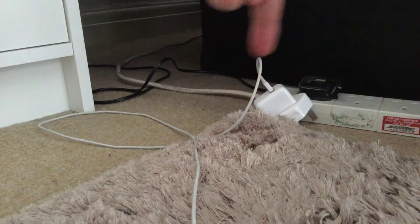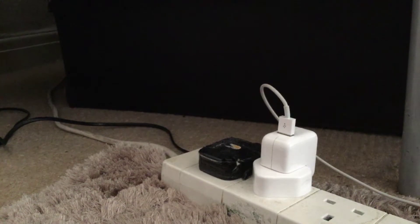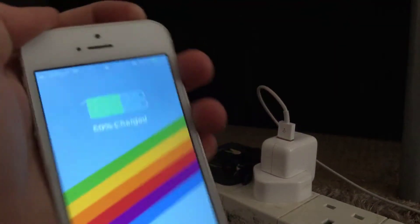One more thing — I'm gonna charge it, you wanna see? Here's the charger, the little tickle charger. We're just gonna watch this. There we go — see, it goes to 59% charge. Hope you guys enjoyed and see you in the next one!